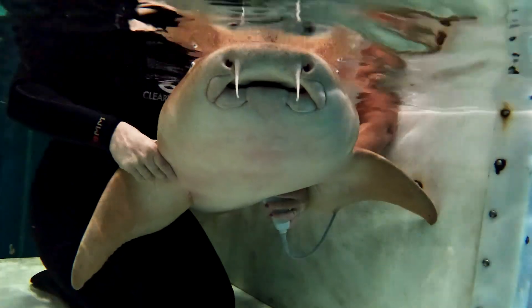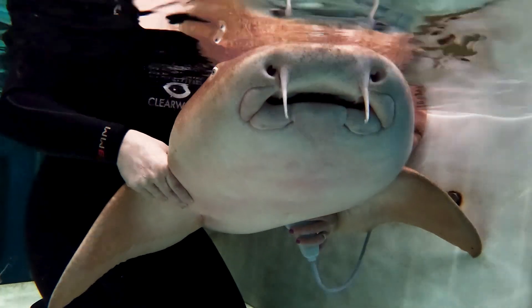Hi and welcome to Shark Week here at the Clearwater Marine Aquarium. My name is Dr. Chelsea Anderson. I'm one of the veterinarians here at the Clearwater Marine Aquarium. Today, I'm excited to share with you one of my favorite patients.